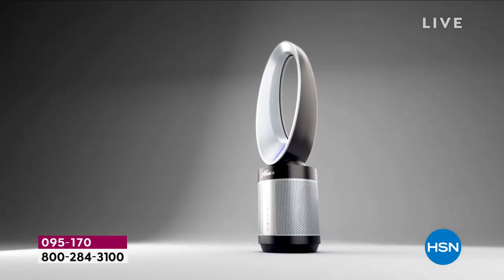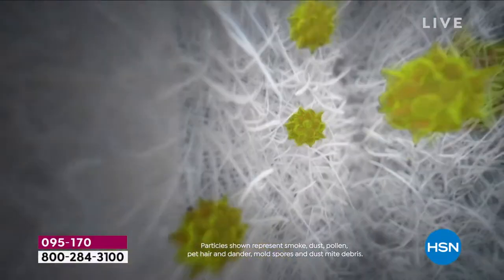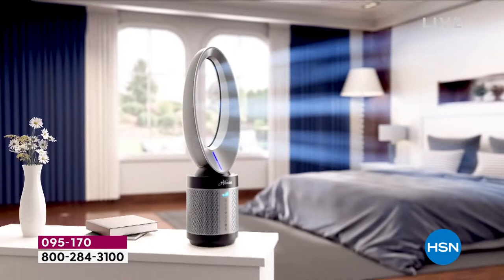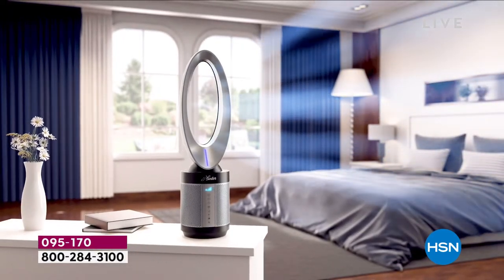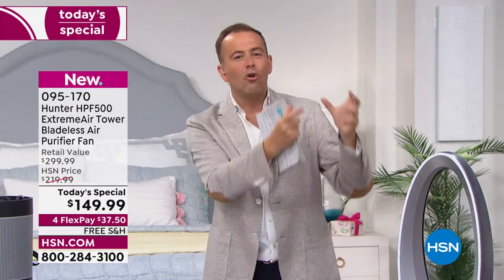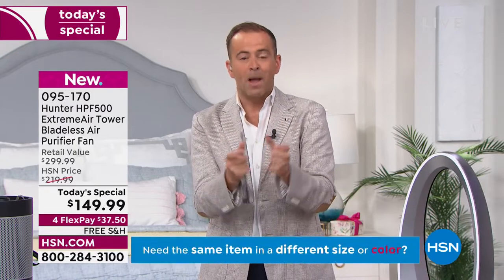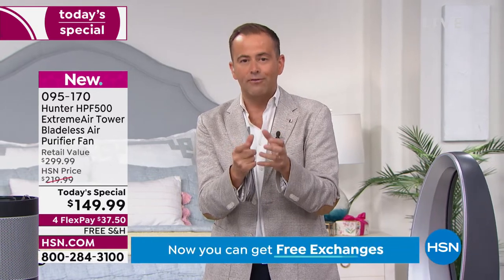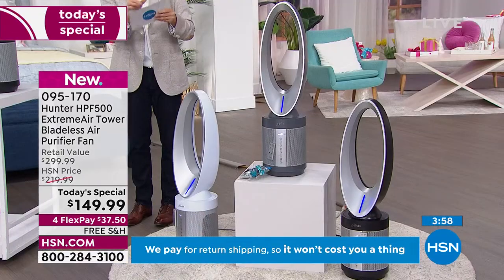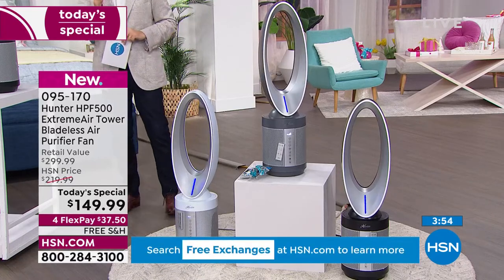This is your two-in-one opportunity — a first of its kind from Hunter, 130 years in the making. Four pristine levels of filtration for crisper, cleaner, cooler air. Temperatures are high and set to get higher. It makes a huge difference to be cool as a cucumber in the middle of the night — and refreshing to know that as it's keeping you cool, it is cleaning the air. On Hunter's website it's $349. Today, $149.99 with free shipping and handling.